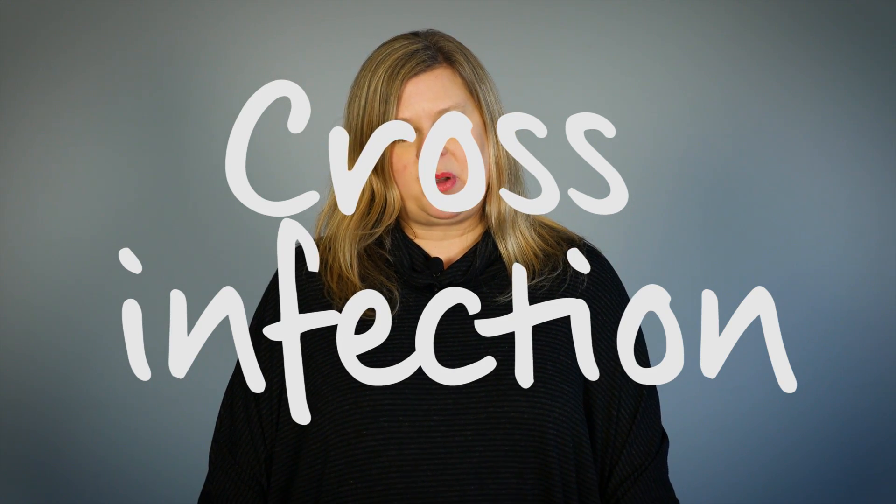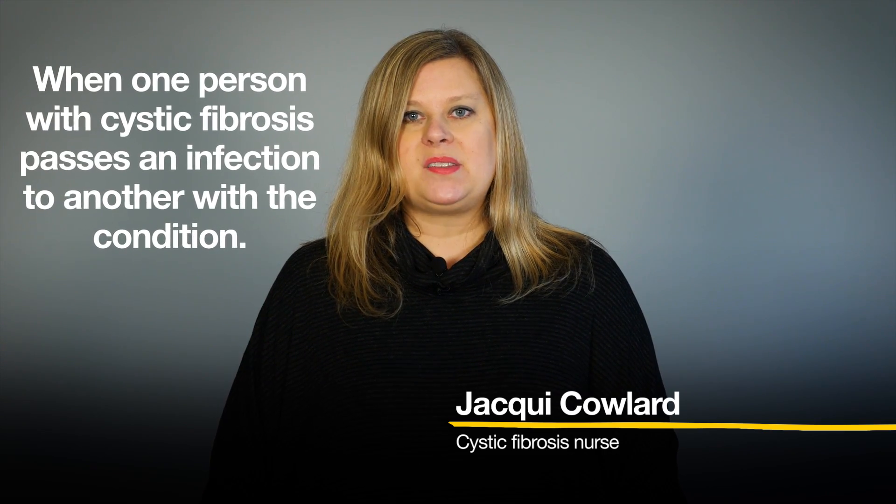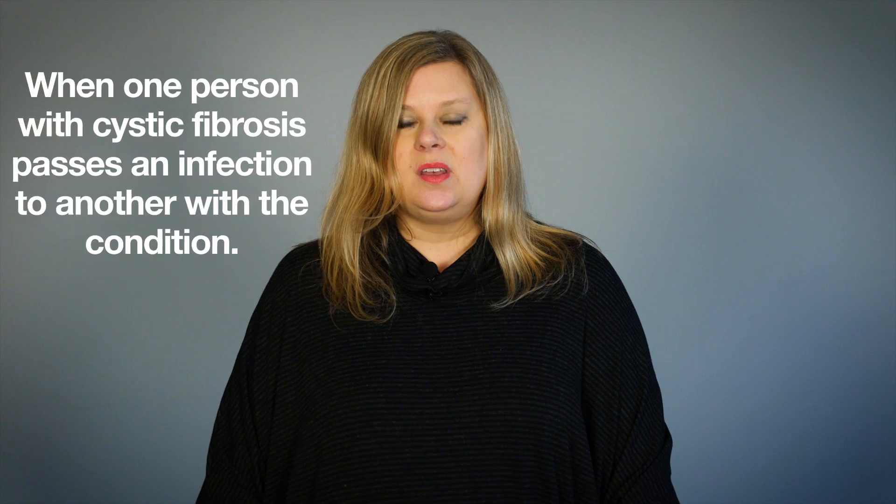Cross-infection has been defined by the Cystic Fibrosis Trust as occurring when one person with CF passes an infection to another person with cystic fibrosis. The American CF Foundation adds to that definition and talks about people with CF always being at least six feet away from another person with cystic fibrosis or somebody that's acutely unwell.